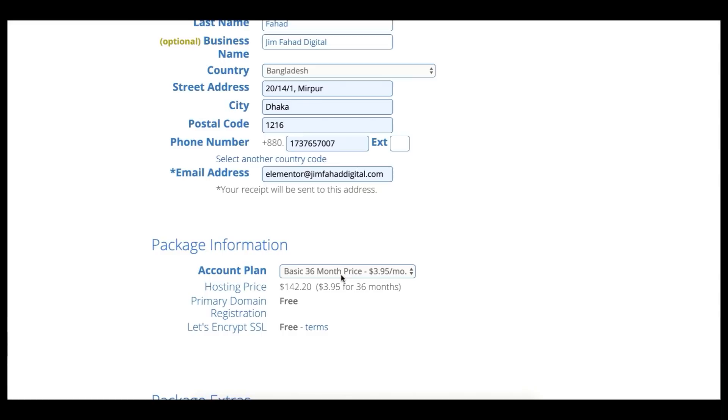Here's the package information — it's automatically set to 36 months, which comes out to only around $3.95 a month, a 50% discount. If you don't want to commit to 36 months, I recommend doing 12 months — it's still 33% savings at around $5.95 a month, and includes your domain name for 12 months with no additional domain cost.